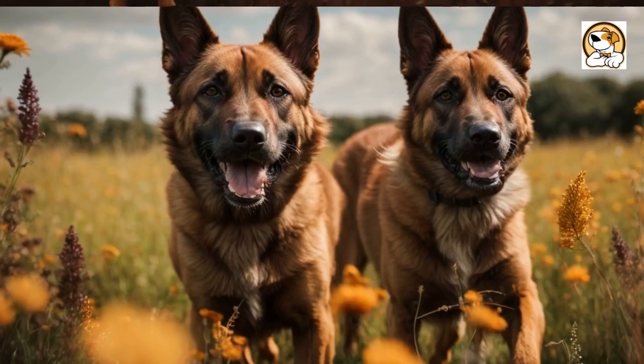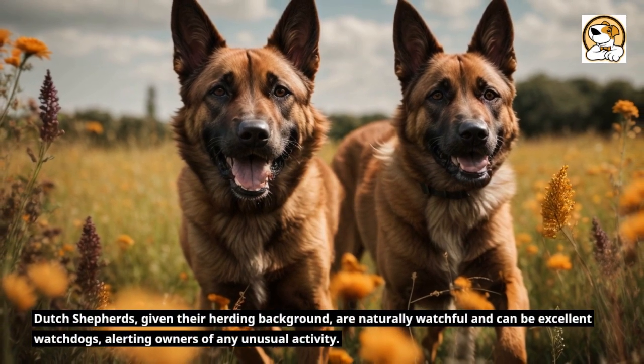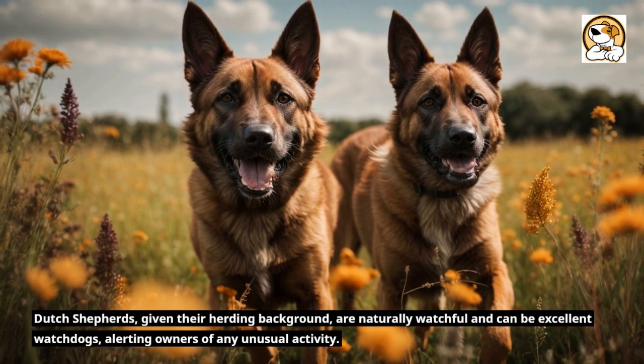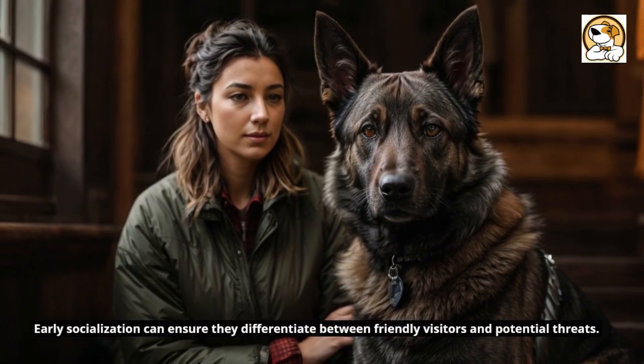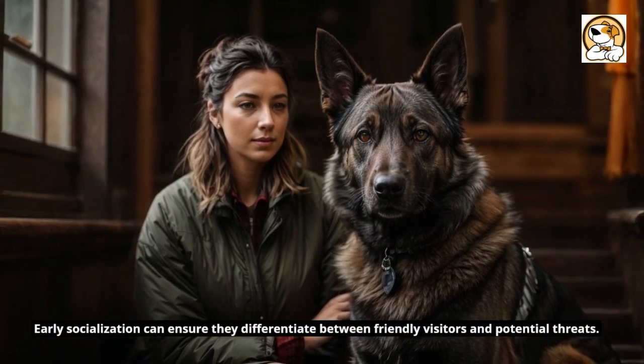Guarding and Watchdog Abilities. Dutch Shepherds, given their herding background, are naturally watchful and can be excellent watchdogs, alerting owners of any unusual activity. While they're protective of their families, they're generally not aggressive without reason. Early socialization can ensure they differentiate between friendly visitors and potential threats.